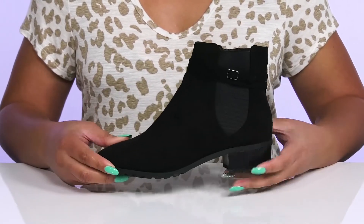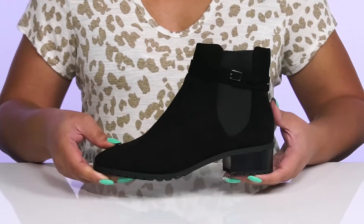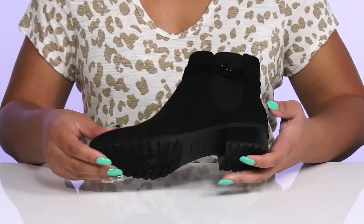They're lightweight with a sturdy and durable build, and you'll get a small lift from the stacked heel at the back. It's all on top of a fabric-coated man-made outsole that has textured lugs to keep you stable.